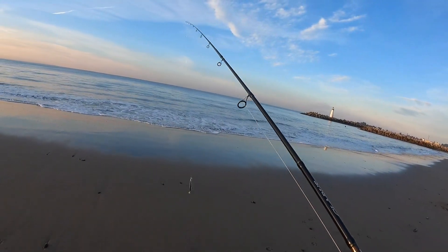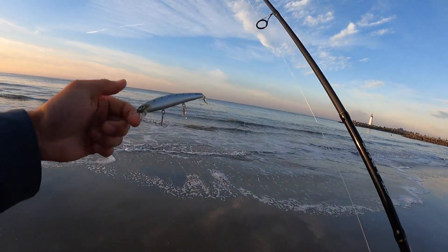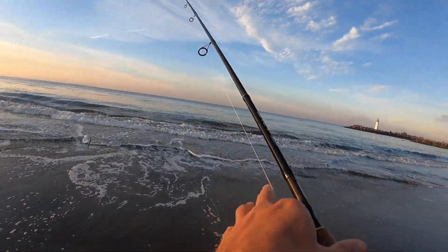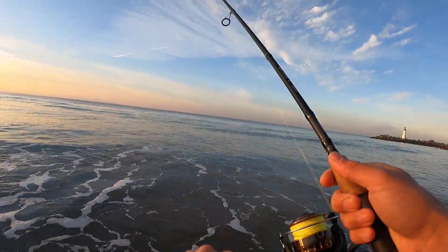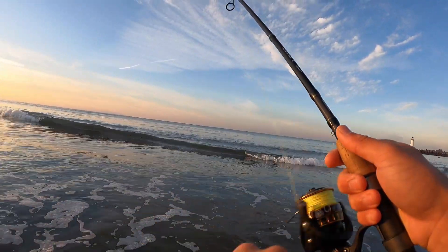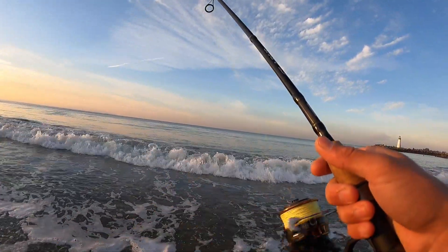Where are the perch at? Looking for perch today, throwing the Lucky Craft. Nice and cold this morning, not gonna lie. Thought about wearing sweatpants or waders today but it didn't feel right, so back in shorts as usual.